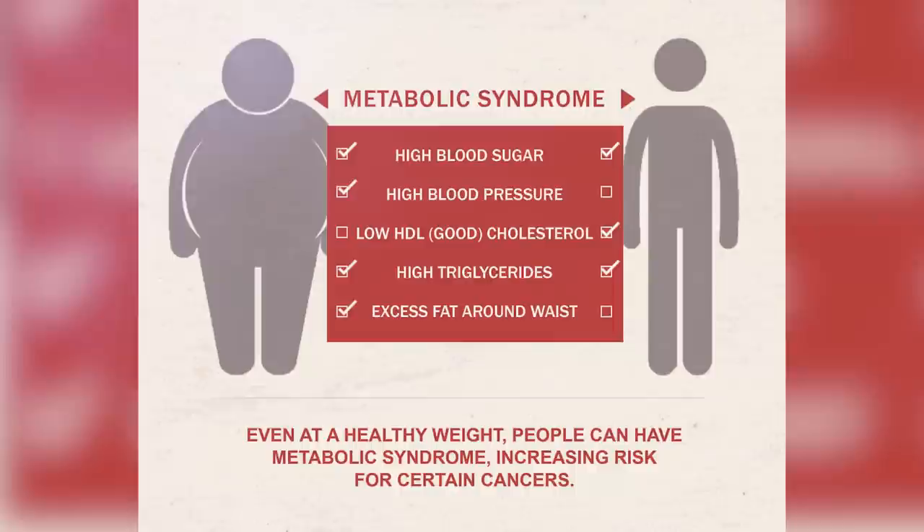I like referring to it as insulin resistance because the label of metabolic syndrome is very vague — it doesn't tell you anything about what it actually is or what is causing the symptoms. Whereas with the label of insulin resistance, we can see that the root issue is our body resisting insulin. We're going to start the video talking about what insulin resistance is, what causes it, and then get into its relationship with type 2 diabetes and PCOS.